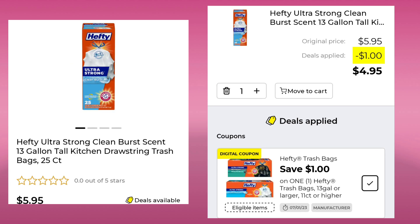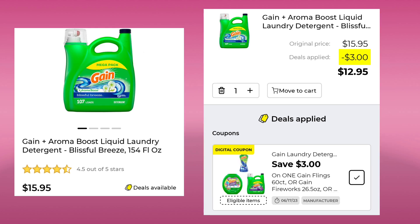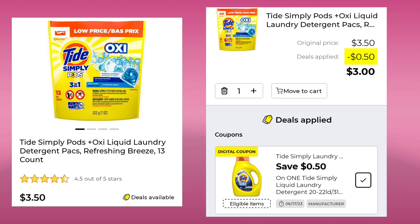The Hefty Ultra Strong Trash Bags, 25 count, are $5.95. Save $1 and pay $4.95. The Tide Pods, 43 count, are $15.95. Save $3 and pay $12.95 — I think we get this coupon every week. Same with the Gain, 154 ounce, for $15.95. Save $3 and pay $12.95. We still have that $5 off of $30 Gain products. The Tide Simply Pods are $3.50. They gave us a 50-cent coupon, so your final cost would be $3.